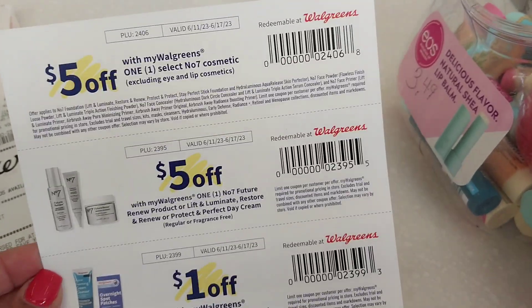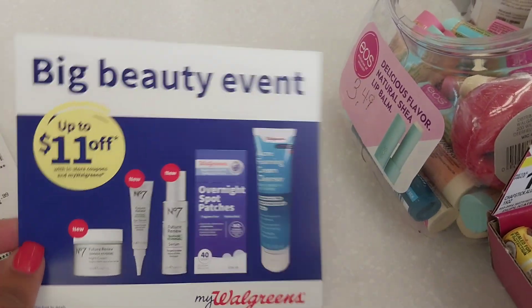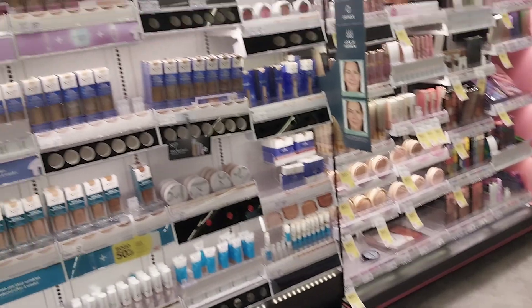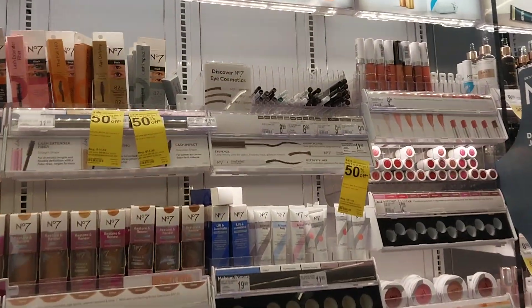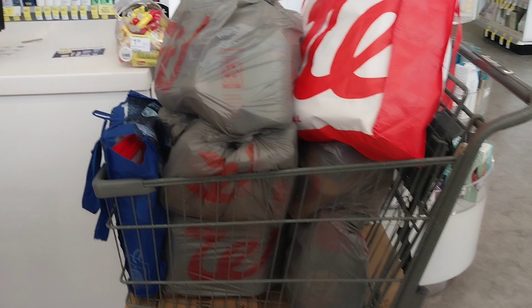I'm not out here promoting misuse or anything, but I am promoting that inflation is real and a girl's got to save — and still be out here with some moisturized lips. I only had a few moments to shop in store and needed to focus on what makes me money, which is that laundry and all that Garnier this week. So that's my focus.